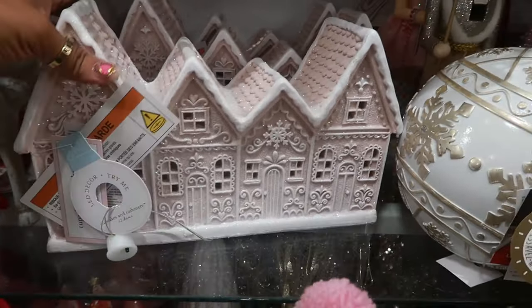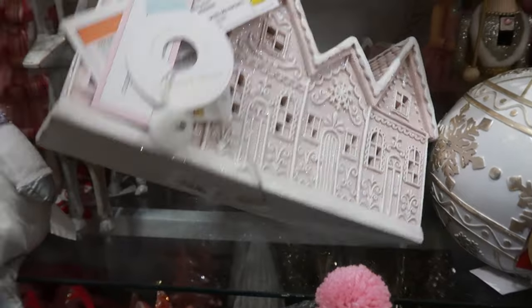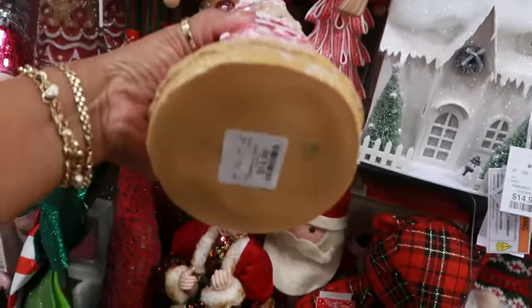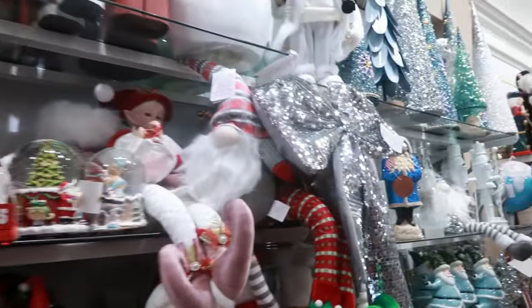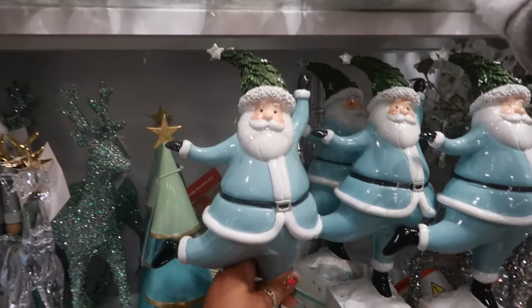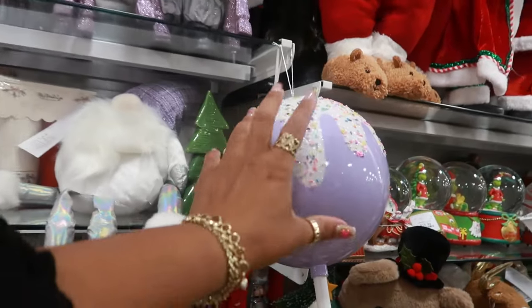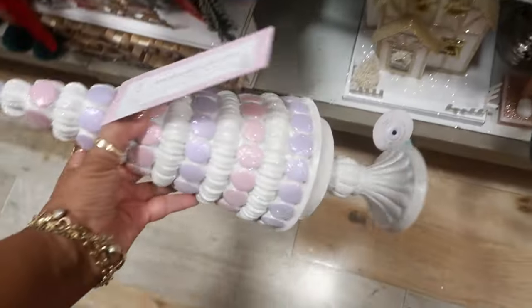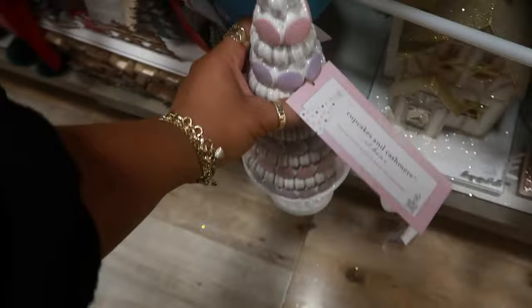Cupcakes and Cashmere — $17. This gingerbread tree is $15. Love the bow — that's $8. And $15 over here. Loving all the big candy lollipops — you got that one in this style. That one is $17.